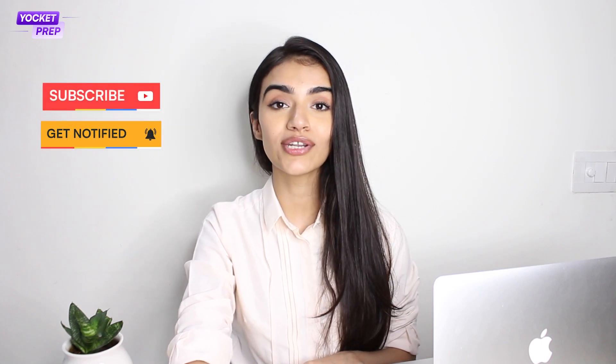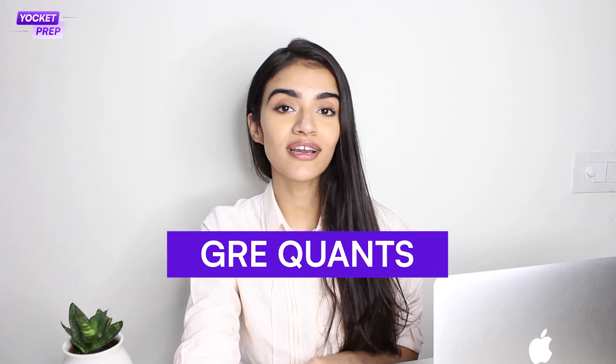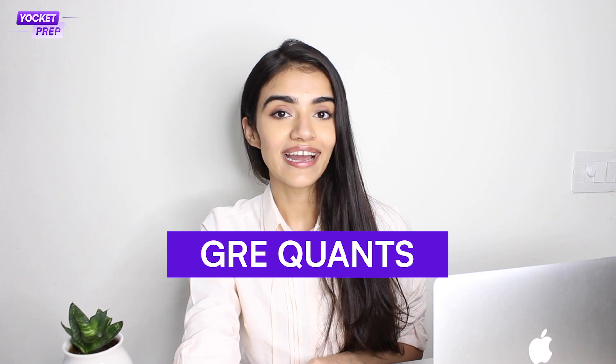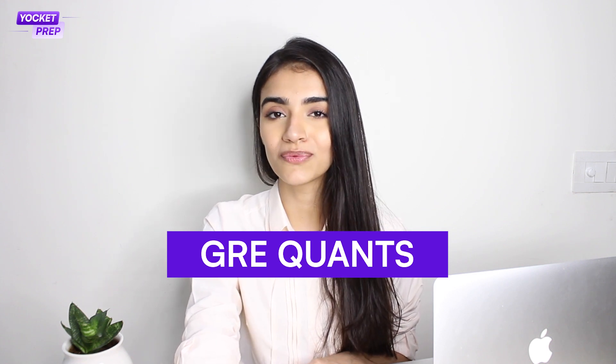Hello there! Welcome to our second video in our GRE test prep session. If you haven't checked out our first video on GRE Worlds, you can click here and check it out now. Today, I will be reading through GRE Quants, a section which can be a walk in the park for certain engineers and a challenging but rewarding experience for those who are still haunted by the word math.